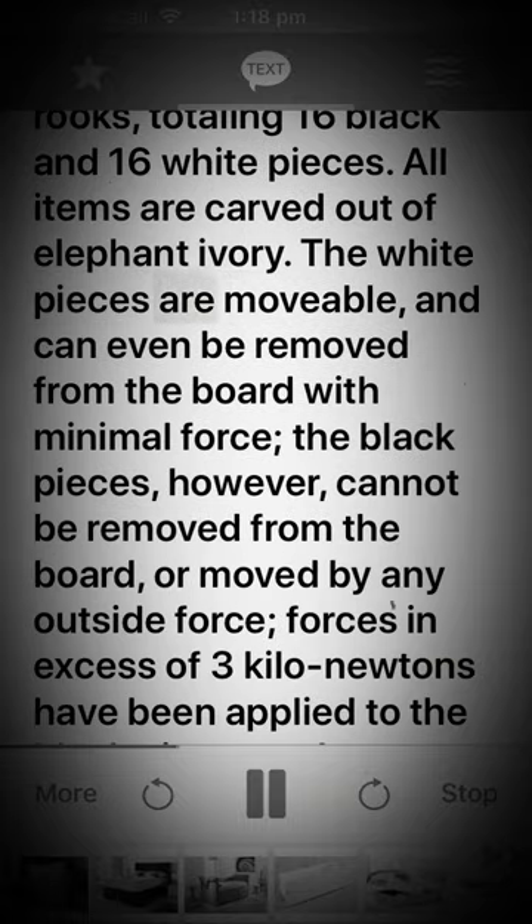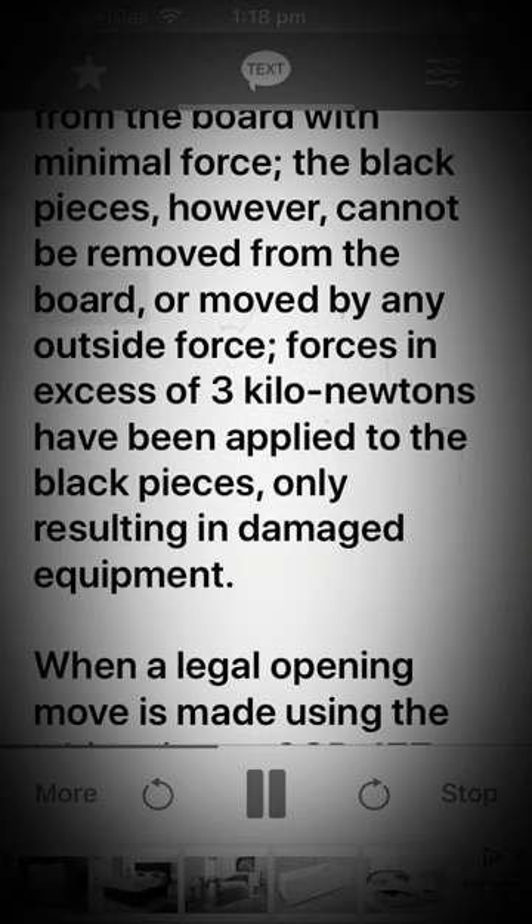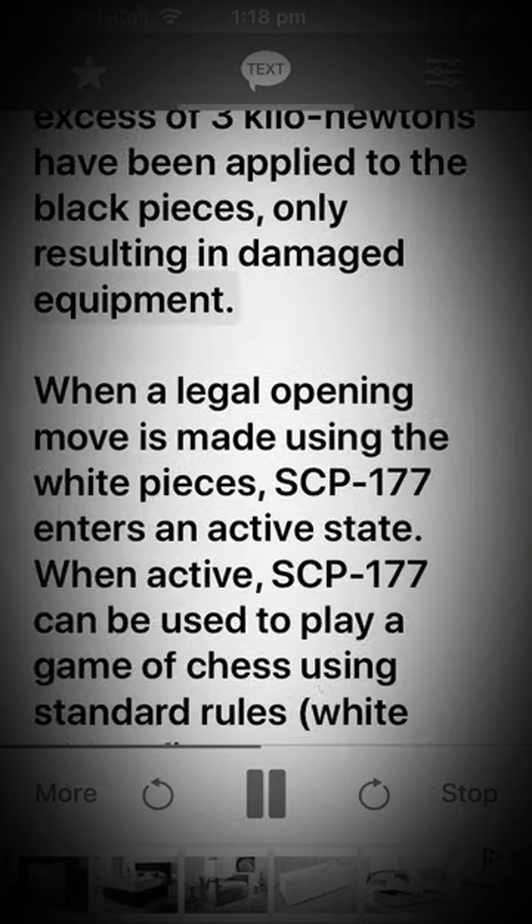The white pieces are movable and can even be removed from the board with minimal force. The black pieces, however, cannot be removed from the board or moved by any outside force. Forces in excess of 3 kilonewtons have been applied to the black pieces, only resulting in damaged equipment.